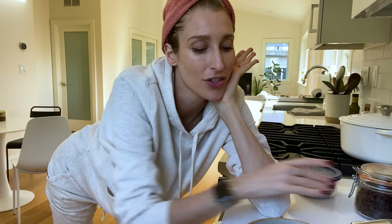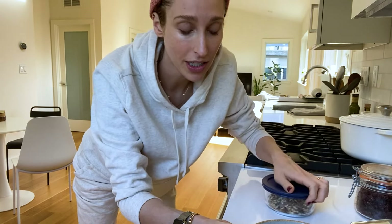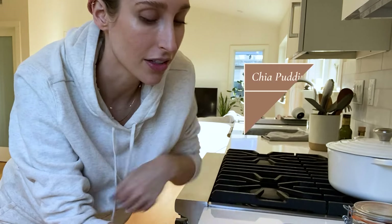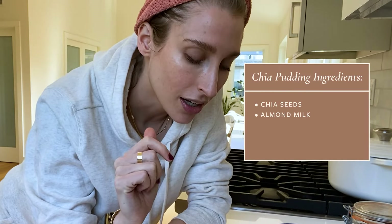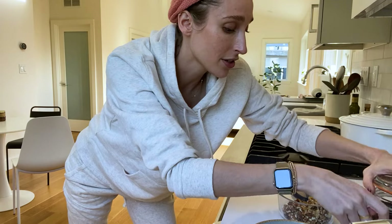I start with a base of the chia pudding. This particular recipe is one I can link in the description box below — it's delicious. This one has almond milk, a little bit of cinnamon, a little bit of salt, and maple syrup. So it's sweet, but not too sweet. You can sweeten it up more if you want to add some honey or more syrup.